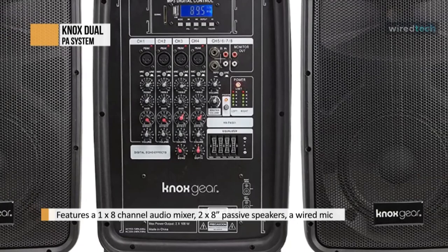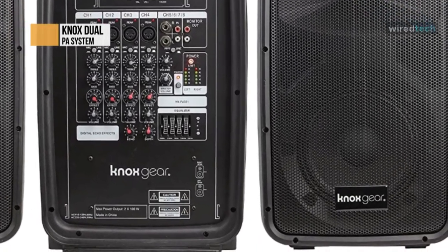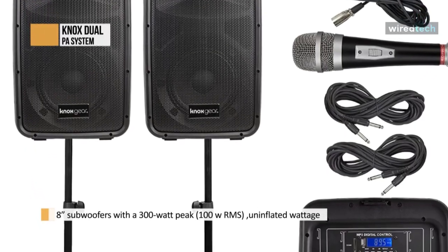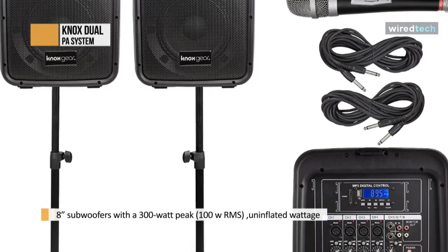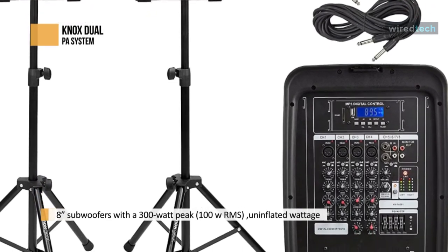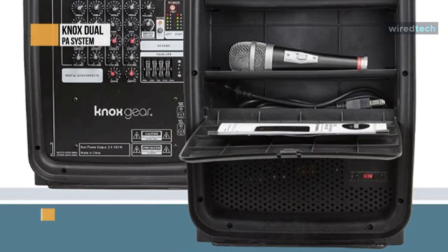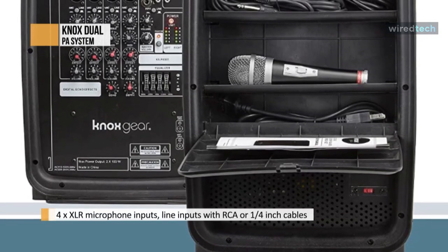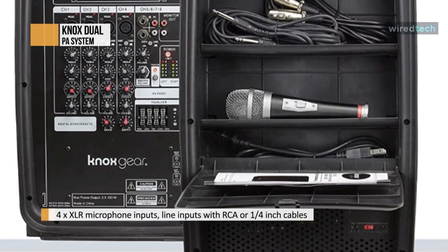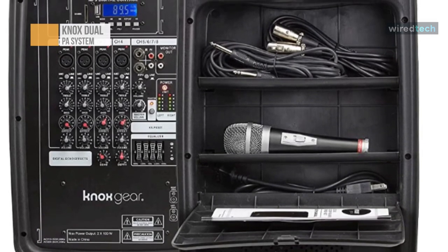You can enjoy clear and powerful sound when you pump up the jams indoors or outdoors. The two speakers each feature 8-inch subwoofers with a 300-watt peak — true, uninflated wattage. Don't sacrifice quality for loudness. This set is a dream come true for performers who need robust bass and professional sound during their party or event. You can connect this sound system to almost any music or sound source, including your phone or device via wireless Bluetooth, USB, or SD card. Each channel is individually controlled, and there is also a 5-band equalizer and phantom power.